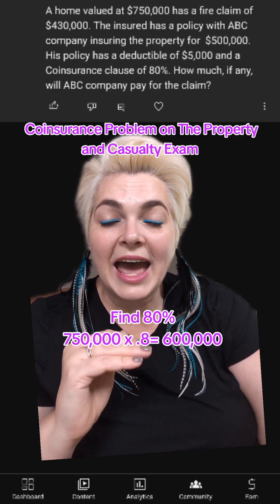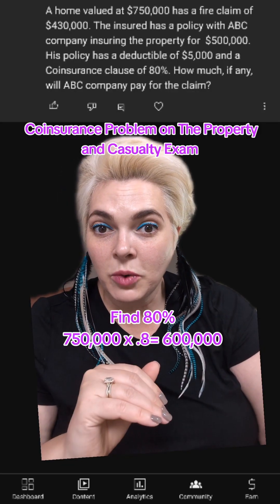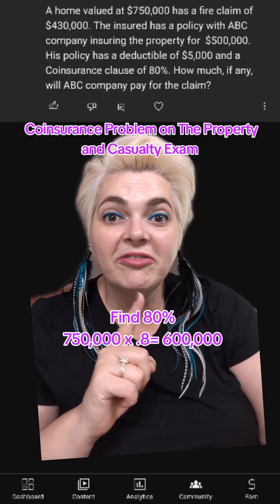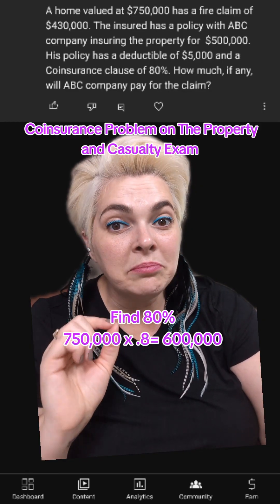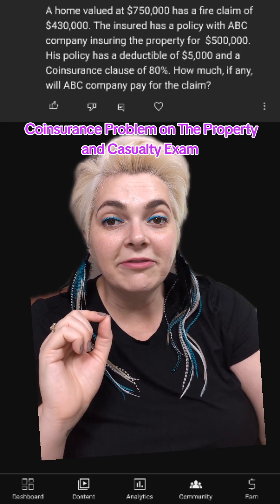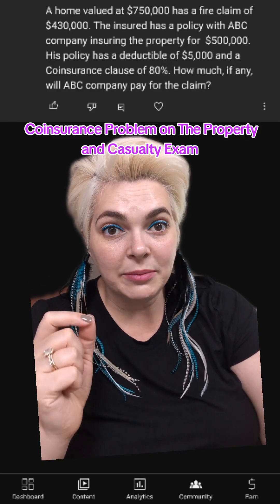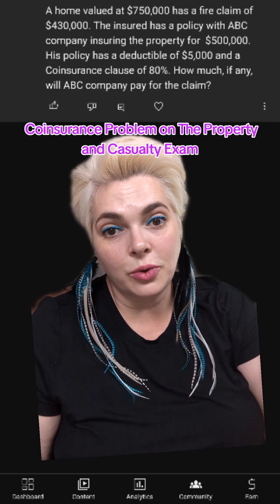This means they should at a minimum be carrying at least $600,000 if they want their claims paid as normal, no questions asked. However, it says they were insuring the house for $500,000. They should have carried 80%, which would have been $600,000. They had a $430,000 fire claim — almost the entire house — but they were not carrying at least that 80%. They were only carrying $500,000. So this means we have to do the co-insurance equation.